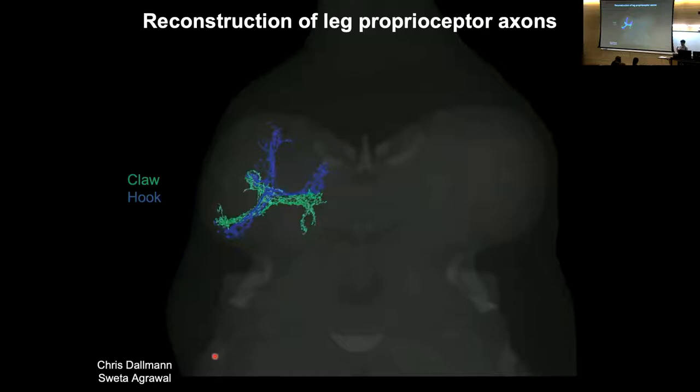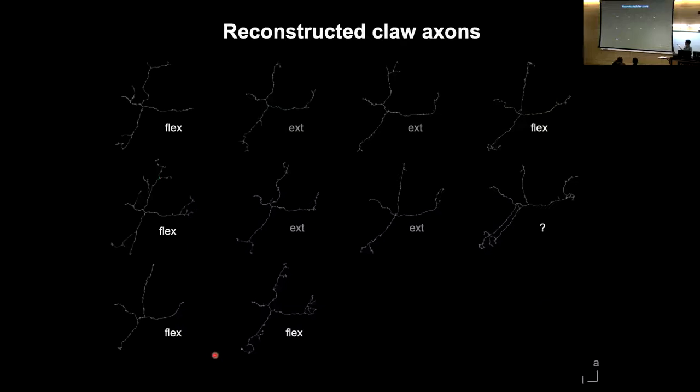I'm going to talk about our reconstruction of the proprioceptors I described. These are the claw and hook proprioceptors from the beginning of the talk — claw neurons shown in blue and hook neurons shown in green. Sweta, a postdoc in the lab, and Chris reconstructed these proprioceptors. We've been able to reconstruct most of the proprioceptors from one fly leg, identify whether they're flexion-tuned or extension-tuned in most cases by a combination of their morphology and their downstream connectivity.